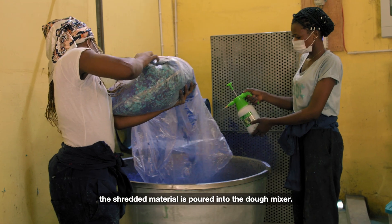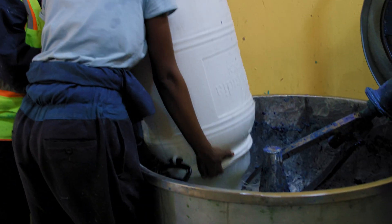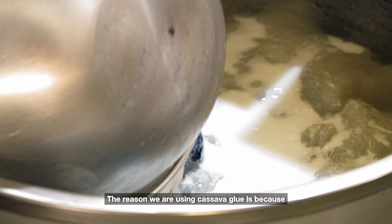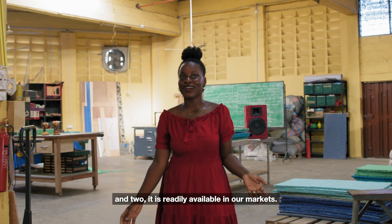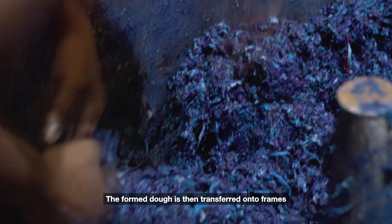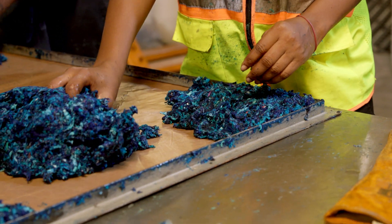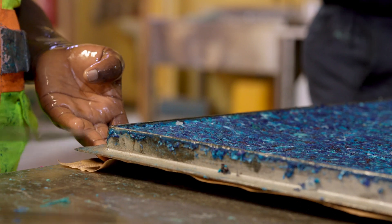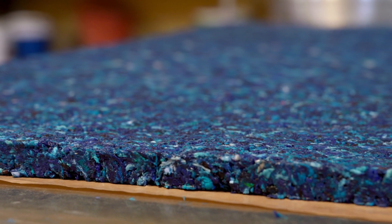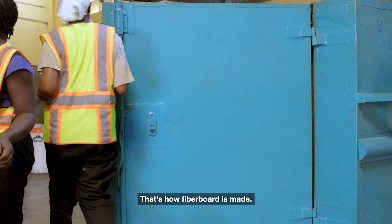The shredded material is poured into the dough mixer. In goes the glue and some additives for different reasons. The glue we're currently using is cassava glue, though we're also testing other glues. We use cassava glue because it is natural and readily available in our market. We mix it round and round to form a dough. The formed dough is then transferred onto frames and hand-molded by our apprentices, then transferred into a dehydrator for drying. And that's how fiberboard is made.